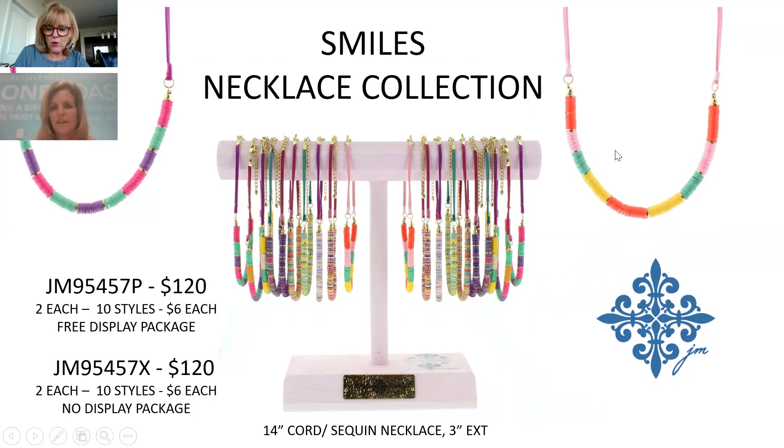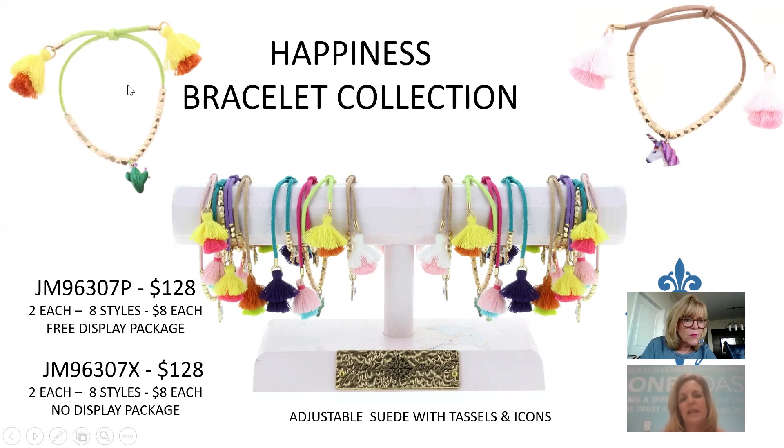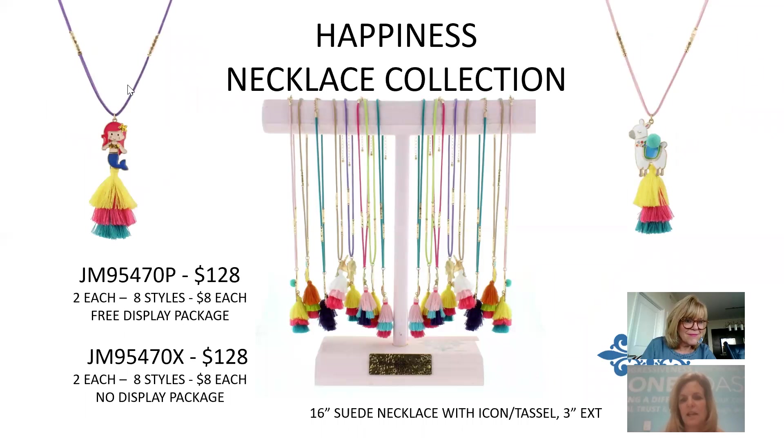The Happiness Bracelet is fun with dainty hanging icons, beading across the top, suede material with an adjustable tassel on the pulley end. $8 each, $128 for the package. The matching Happiness Necklace Collection is suede cord at 16 inches with cute little bitty icons and a dangling tassel to match. $8 each, $128 for the collection.